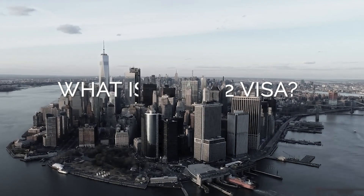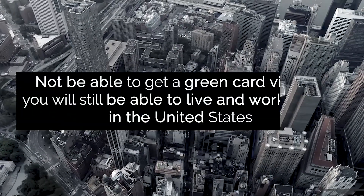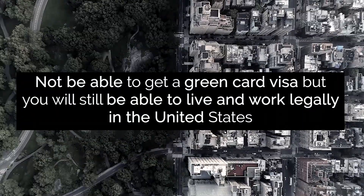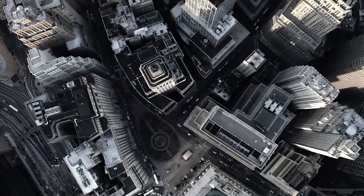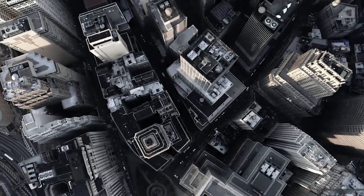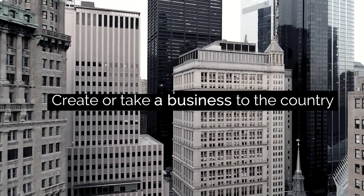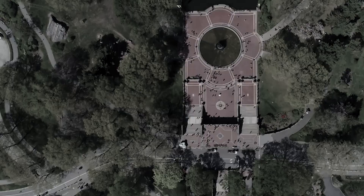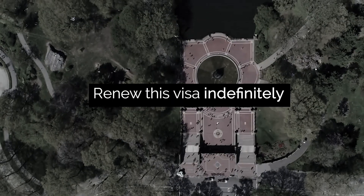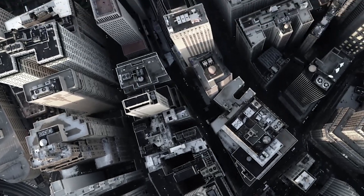What is the E2 visa? This is a non-immigrant visa, which means that you will not be able to get a green card, but you will still be able to live and work legally in the United States. To obtain this visa, the only requirement is that you create or take a business to the country. The visa is renewable depending on your country of citizenship, and fortunately you can renew the visa indefinitely if you prove that your business is still functioning well.